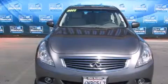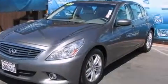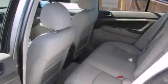This is a 2011 Infiniti G37 — luxury that accelerates. It has a 3.7-liter six-cylinder engine and a seven-speed automatic transmission.